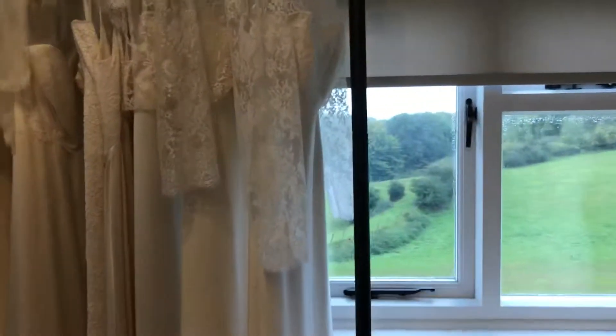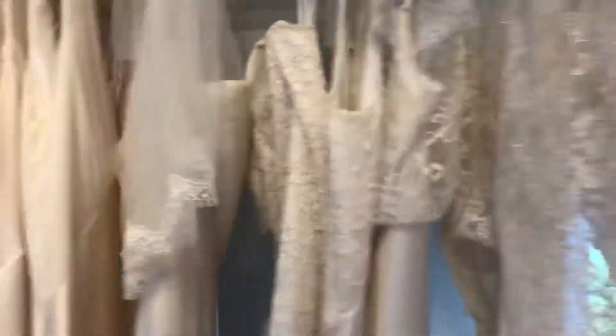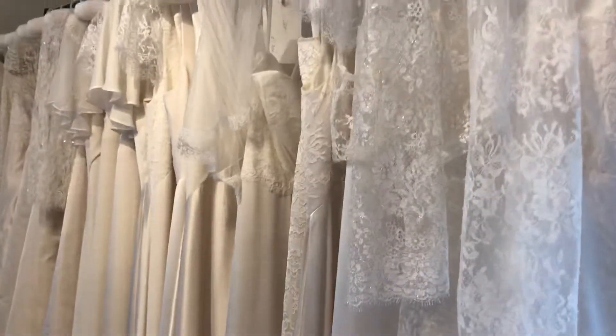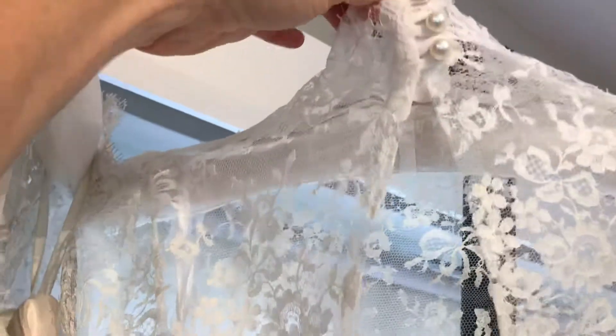And then the pièce de résistance — here we go! All the dresses hanging up, just a big row of silk. This is what the brides do: they come in, try on the dresses, and I work out what suits and what doesn't. We basically start designing their dress, or they choose one from here. It's all a very organic process.